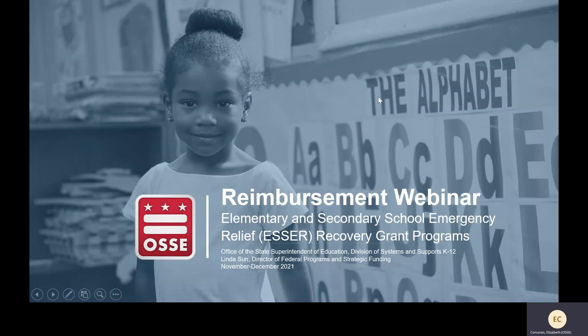Just an overview of what we'll be looking at. First, we're going to look at a quick timeline update to see where reimbursement requests fall in your grant timeline. Then we're going to review an overview of reimbursement requests and how to prepare one, and finally walk through what a reimbursement request looks like in EGMS.